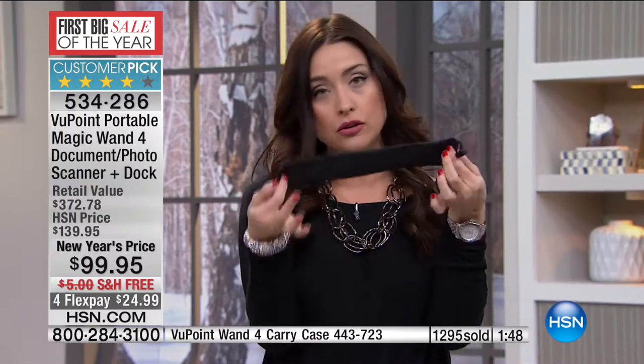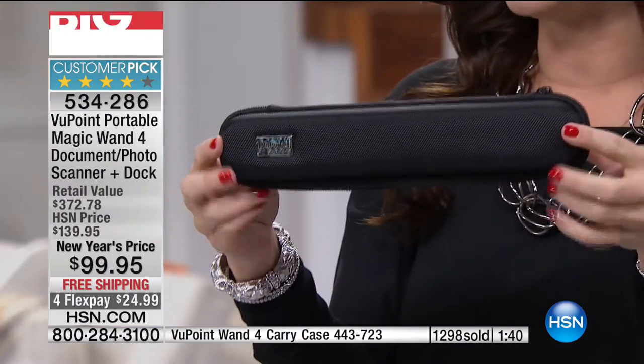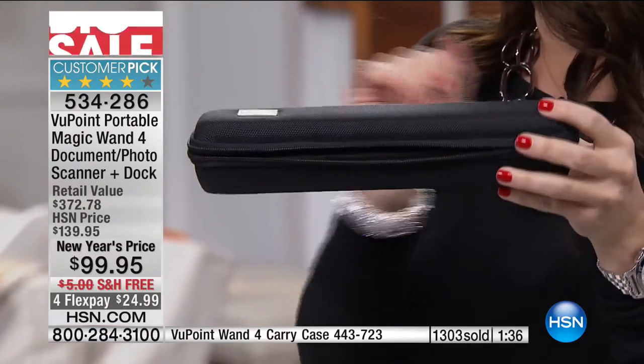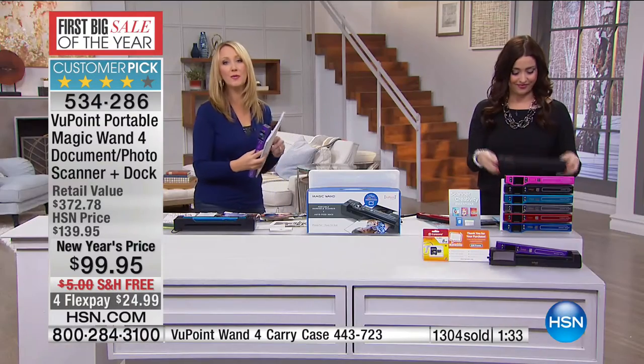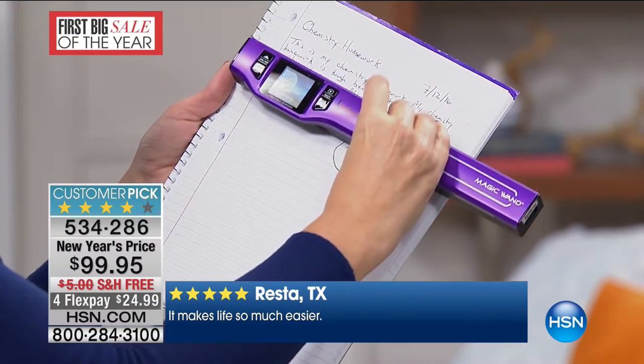The normal price became a customer pick at $40 more, so this is your opportunity to try it for 30 days. Think about the students — could you imagine if you had this back when you were in high school or college? If you missed somebody's notes, you could scan that and instantly have your own set of notes. This would be perfect for a student as well. It does come with a little case because you could take this with you wherever you go. When you're in the ordering process, ask about the hard case as well — item number 443723 — to protect it a little bit better. People who reviewed the magic wand said they bought one, loved it, and now they're getting it for their daughter, their sister-in-law, their daughter who's a student.